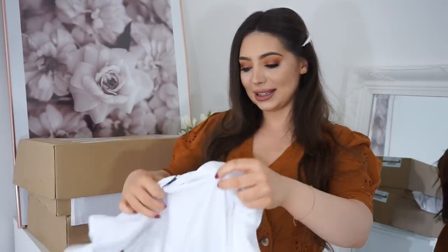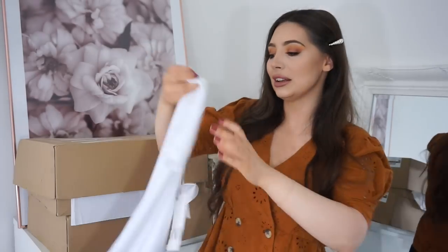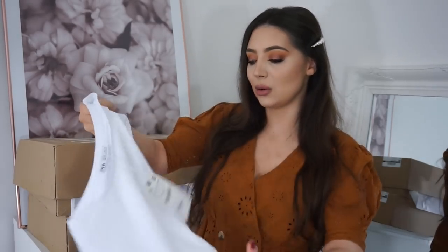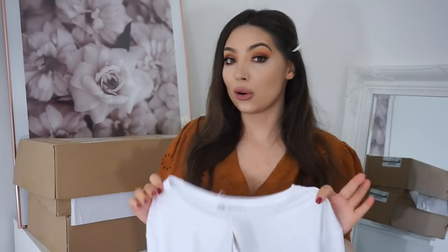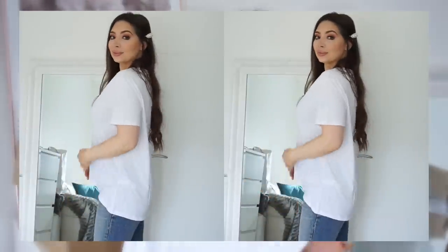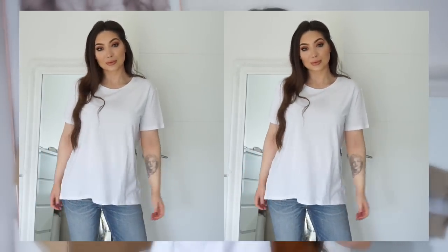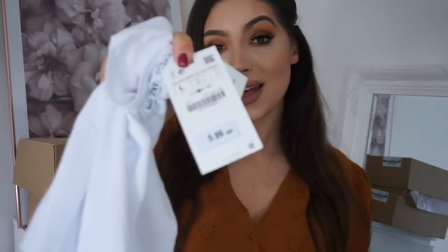Next is something very basic. I got a basic white t-shirt in a large. I got the same one in black as well — it might be in this box or the other one. I do like Zara basics. I very often buy my basic summer t-shirts from Zara because the material is really nice and very light. I got the round neck one and it's a bit asymmetrical — it's longer at the back, which I really like. I got mine in a large because I wanted a very oversized fit. It was only £5.99.